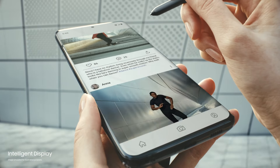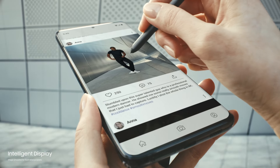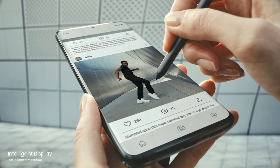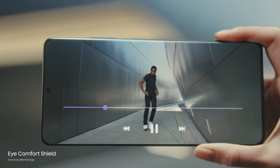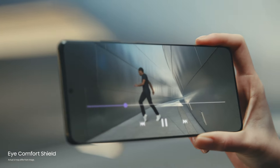Our smoothest display ever is also the most intelligent on a smartphone. The 120Hz refresh rate optimizes to what you're watching, while iComfort Shield intelligently adjusts blue light for you.